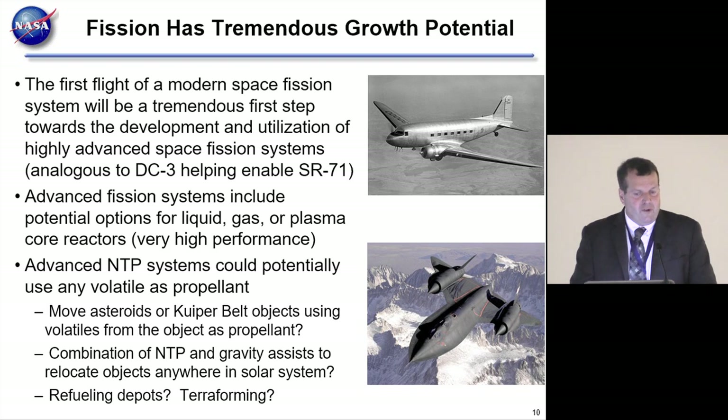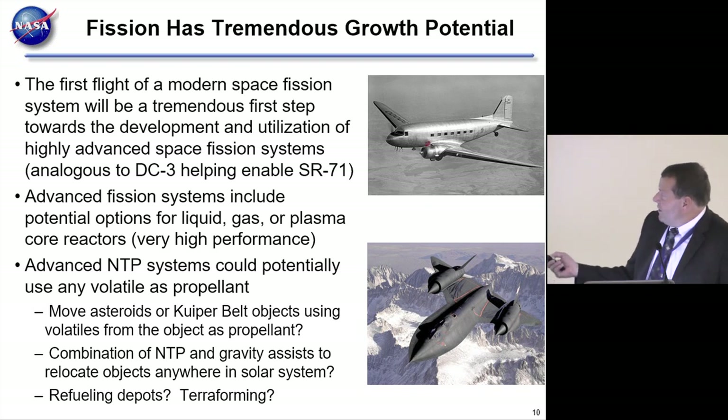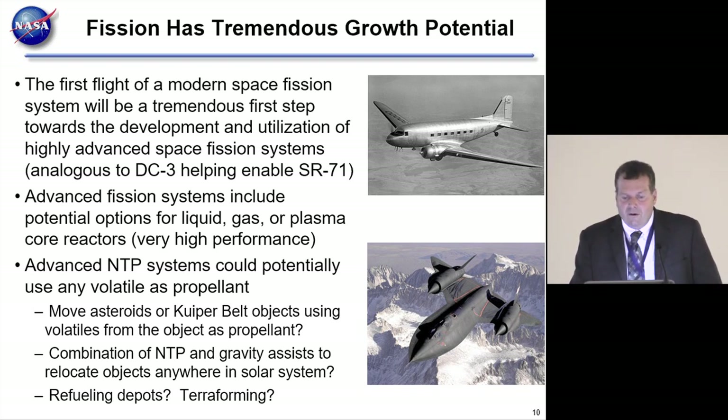Fission has tremendous growth potential. A useful analogy: you had the DC-3, and 29 years later you had the SR-71. We often want to jump straight to the SR-71 when discussing advanced space exploration, but what we're really trying to build with these first-generation fission systems is the DC-3. By getting used to the technology, understanding it, and looking at ways to improve it, we see just tremendous potential—and eventually we can get to the SR-71.